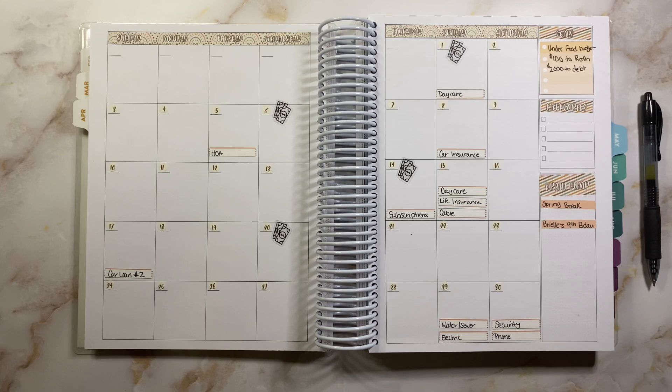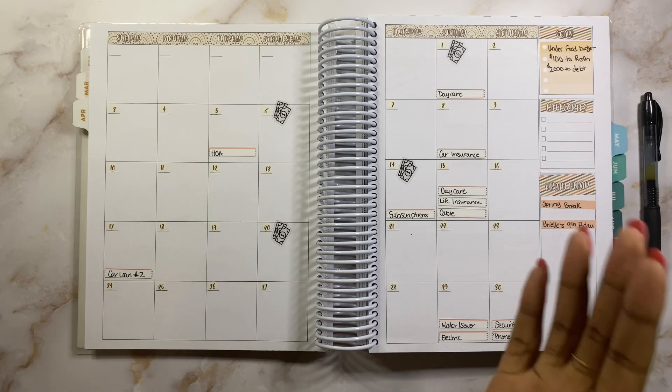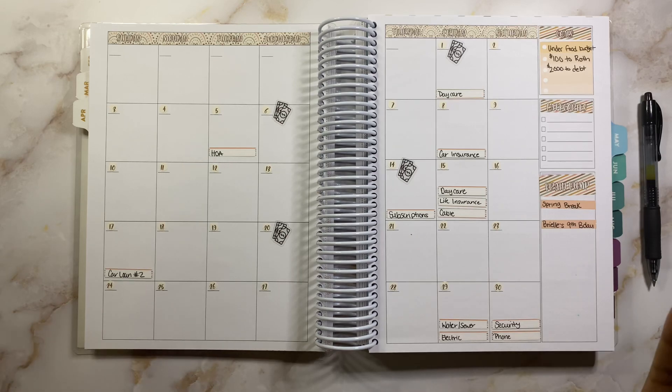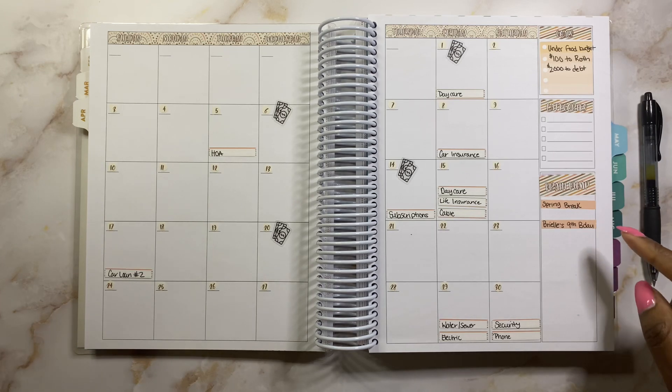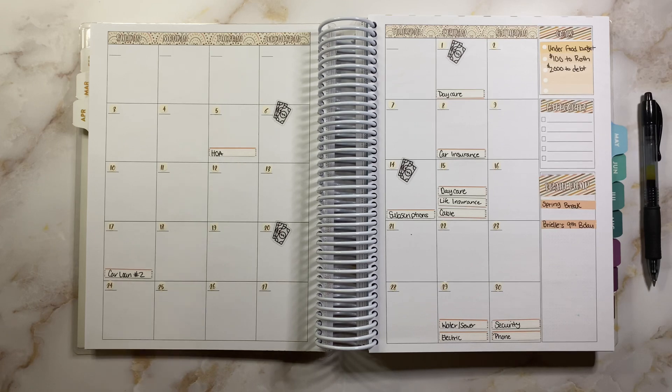I'm hoping to scrounge that $100 up maybe via a savings challenge. And then my last goal is to put $2,000 to debt — that is a little bit less than I normally have been putting, but we have some things going on this month. Next is our brain dump section, and this is where I'm putting all my fun or exciting activities happening this month. First is we have spring break — my girls are on spring break towards the end of this month for like a whole week, so I have to prepare for that. That's going to be extra costs. And then my daughter is turning nine this month, her birthday's mid-April.